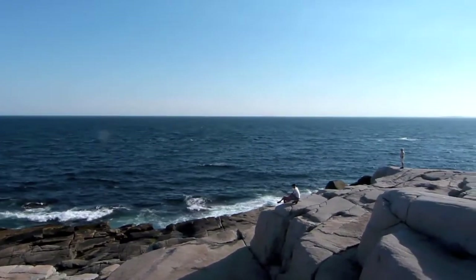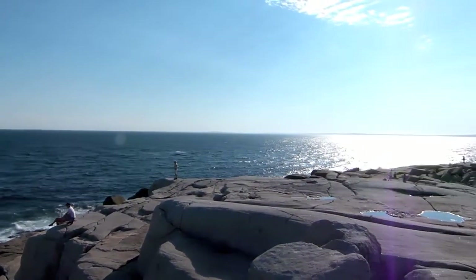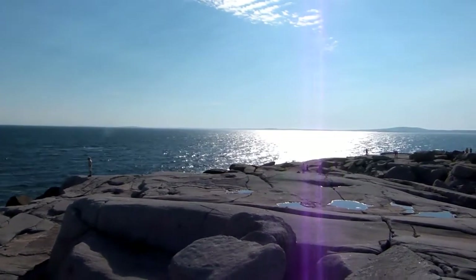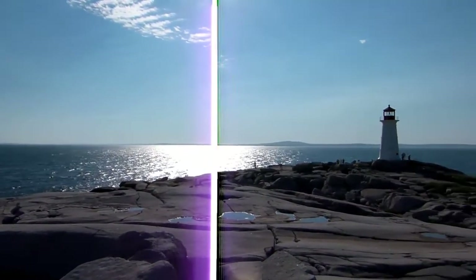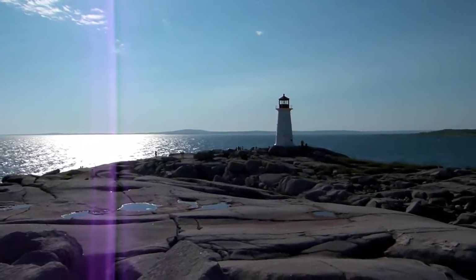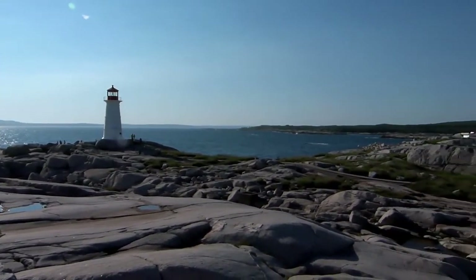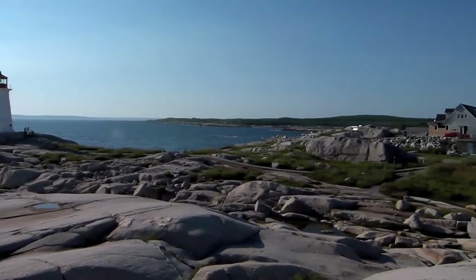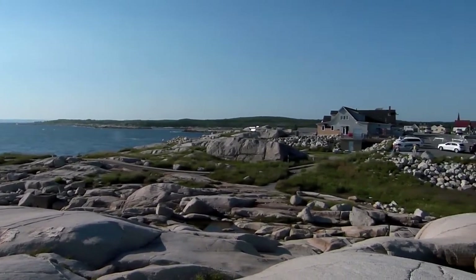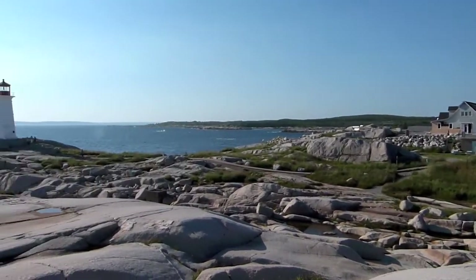Bit of wind up here. As we go around to the lighthouse — and there we go. The lighthouse there, isn't that nice? All the way around to the restaurant again. Pretty cool.